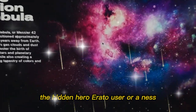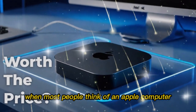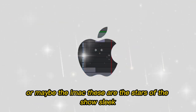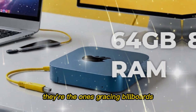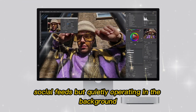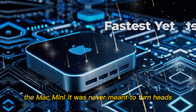The hidden hero. When most people think of an Apple computer, their minds naturally jump to the MacBook Pro, or maybe the iMac. These are the stars of the show — sleek, bold, and flashy. They're the ones gracing billboards and appearing in influencers' social feeds. But quietly operating in the background, there's been another silent workhorse: the Mac Mini.